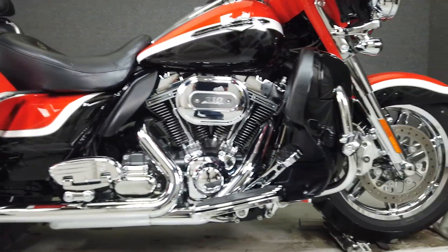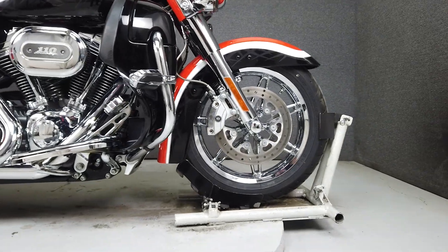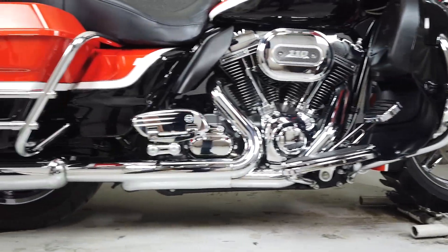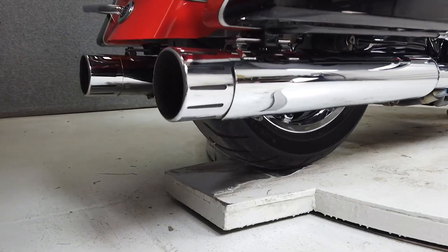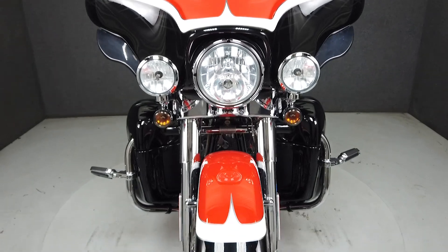From the factory, it's equipped with a multi-function four-speaker stereo system, ABS, cruise control, heated grips, heated seats, adjustable passenger lumbar, a GPS mount, security system with a proximity fob, and keyless locking luggage.